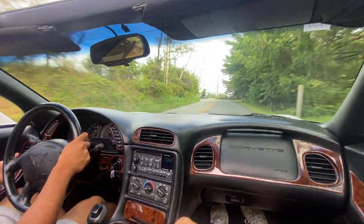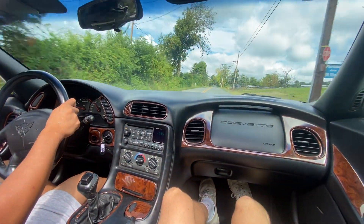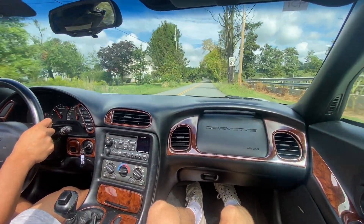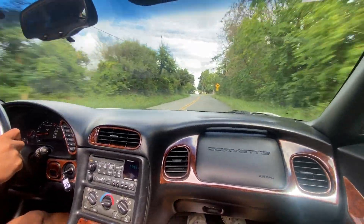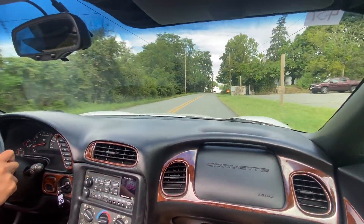We're getting around 70 mph at 2k RPM. A little bit of pickup — right there we hit 4k RPM. Absolute blast in drive.